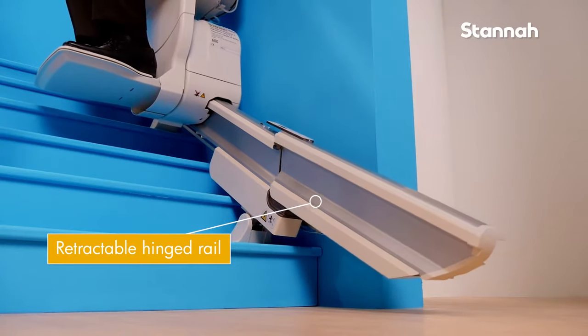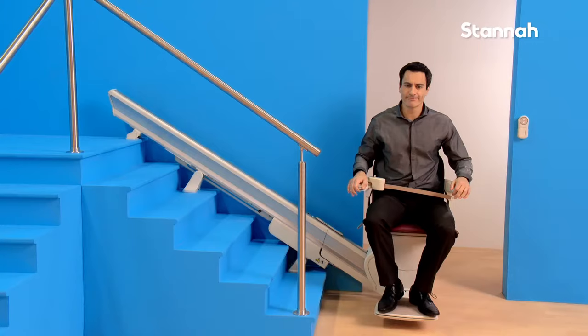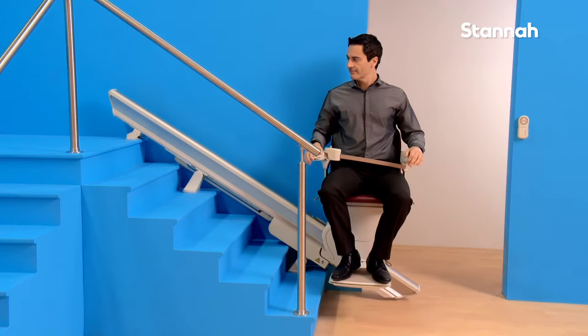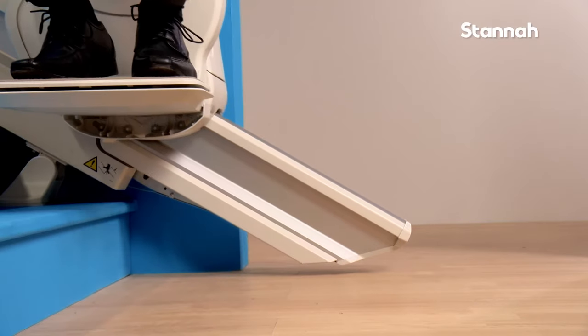Stana offers a retractable hinged rail for straight staircases when an obstacle at the bottom of the stairs, such as a doorway or a passageway, would mean that fitting a stairlift could cause a tripping hazard.